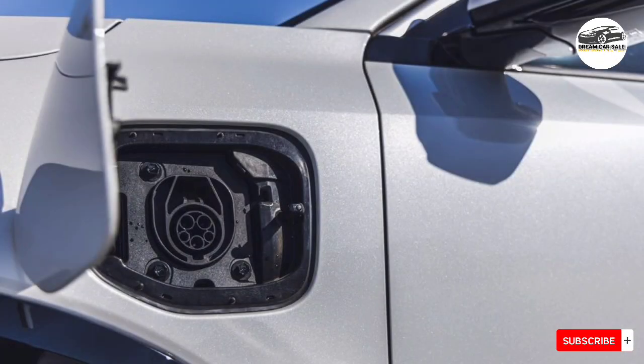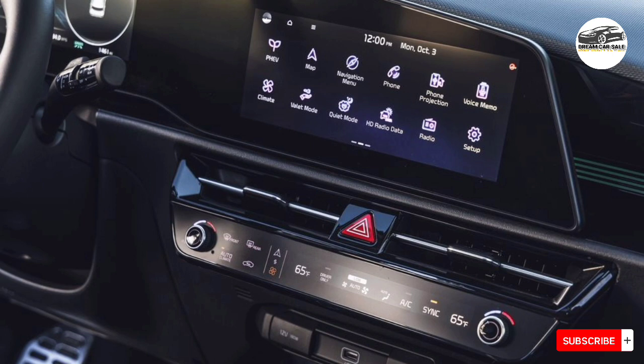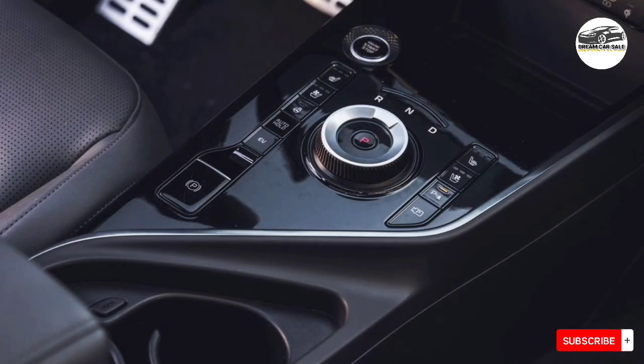According to the EPA, the Niro hybrid is rated at up to 53 MPG city and 54 MPG highway, but that applies only to the base LX trim. All others are rated for 53 MPG city and 45 MPG highway. On our 75-mile-per-hour highway fuel economy test route, the Niro hybrid X-Touring managed only 39 MPG. The Niro plug-in hybrid returned 37 MPG in the same test. For more information about the Niro's fuel economy, visit the EPA's website.